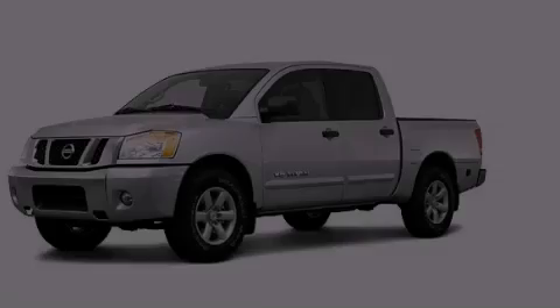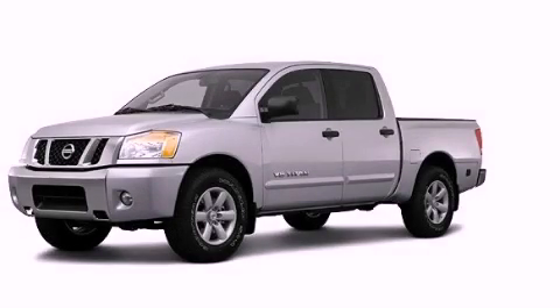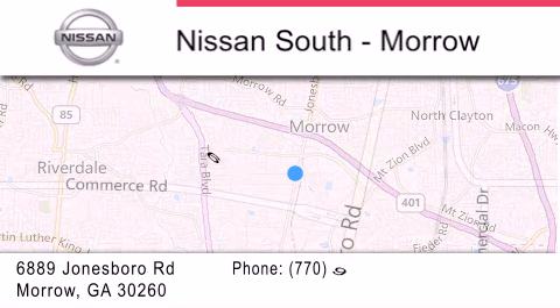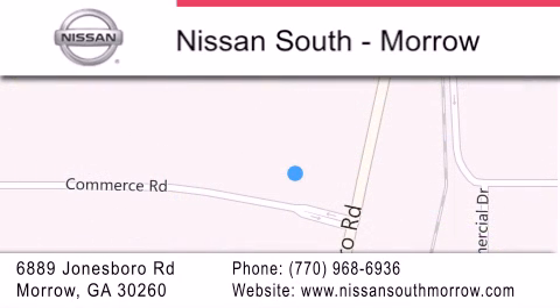Call now to find out how you can own this breathtaking vehicle. Nissan South is located at 6889 Jonesboro Road in Morrow. Our goal is to exceed all of your expectations to ensure that you'll return for future visits.